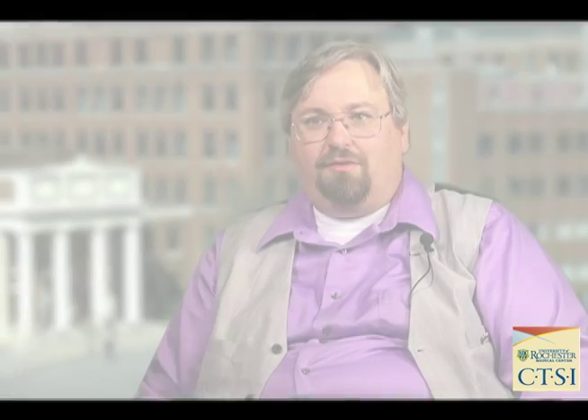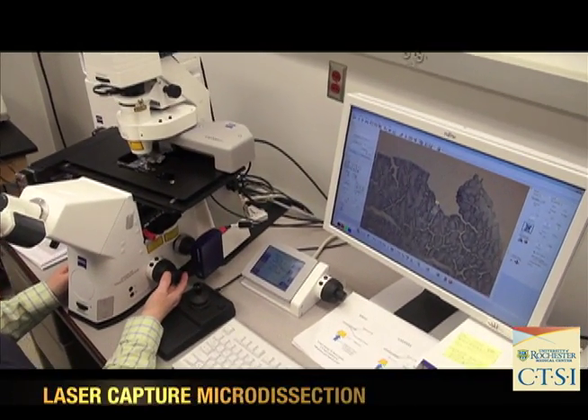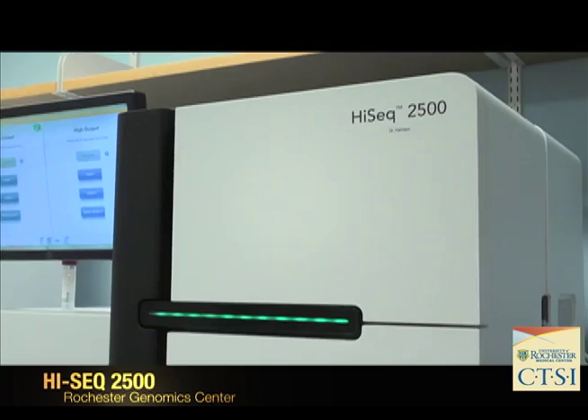The Shared Resource Laboratories represent a series of technologies and staff to support investigators. It is an investment in high-end tools such as our light microscopy core, our genomics facility, our proteomics facility, and our electron microscopy core.